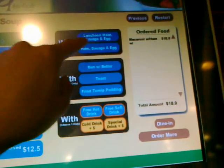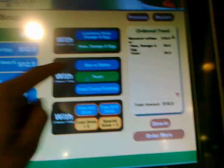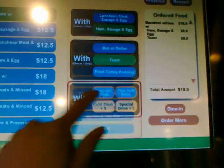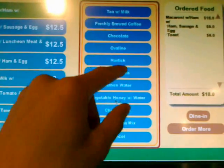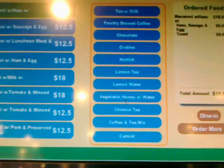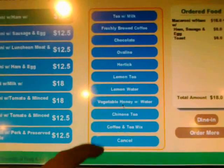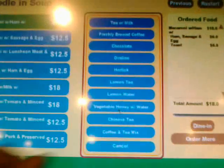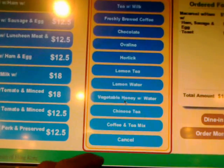I think one extra feature would be to add extra milk, or to say less milk, or to add more rice or less rice. But I guess that'll have to be set at the counter — though that could be an additional feature here in the ordering system.